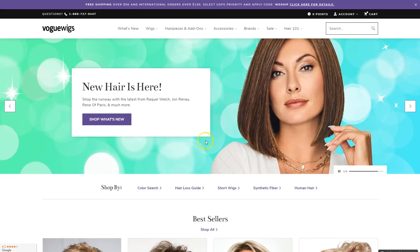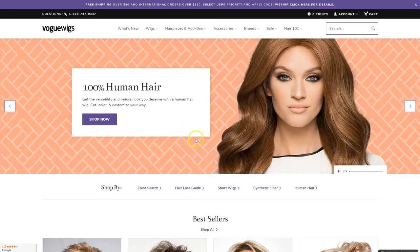On our homepage, we have banners which show our latest featured collections and promotions. And right below that are quick links to our color search and hair loss wizard.